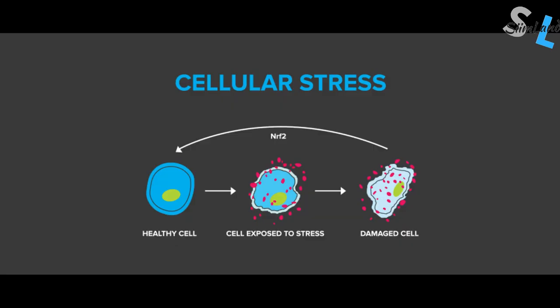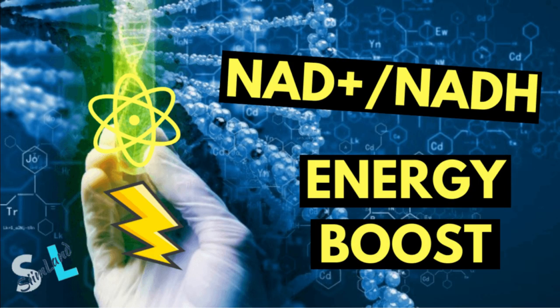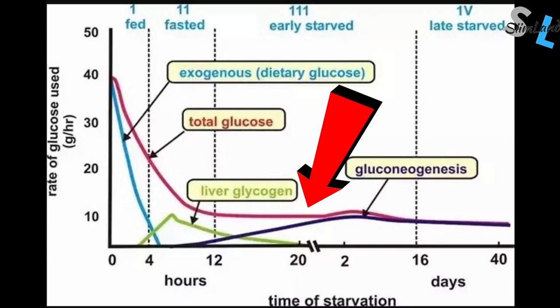Antioxidant defense systems get activated, like NRF2 and glutathione, which promote detoxification and removal of free radicals. Fasting also increases NAD+, a coenzyme that helps with molecular reactions like energy production, mitochondrial function, DNA repair, and lifespan. Generally, it takes at least 20 to 24 hours of fasting to see a significant increase in the most powerful metabolic factors such as autophagy, sirtuins, glutathione, and others.